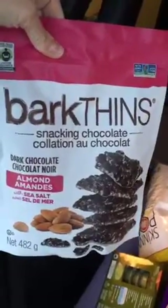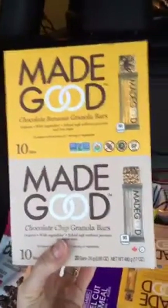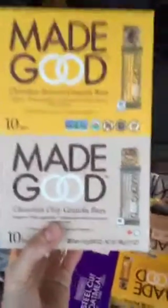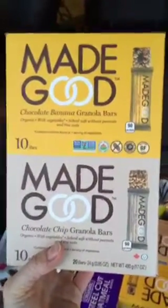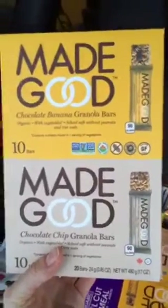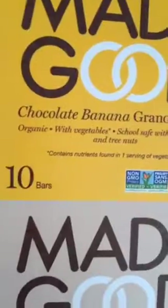This brand of granola bars is, in my opinion, one of the healthiest options you can find for your kids for school. They're school safe — they don't have any nuts in them. And here's what I love: they're organic and they're made with vegetables.